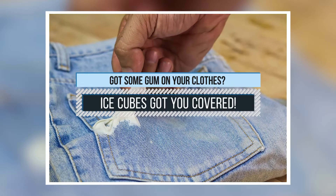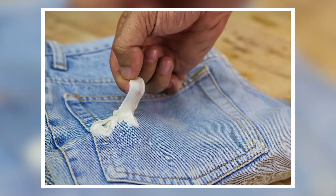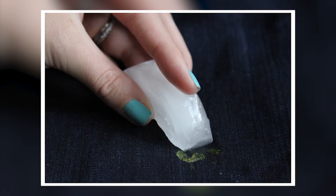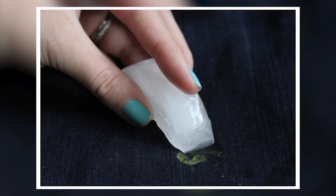4. Got some gum on your clothes? Ice cubes got you covered. Gum on clothes is really hard to remove. To avoid damaging your clothes, remove some of the gum with your hands first, as much as you can. Then put some ice cubes in a ziplock bag, place it above the gum, wait for it to stiffen, and lift it all at once.